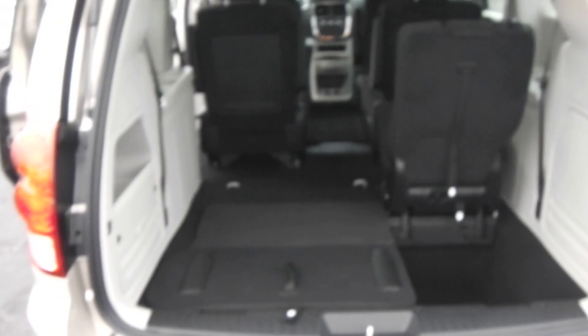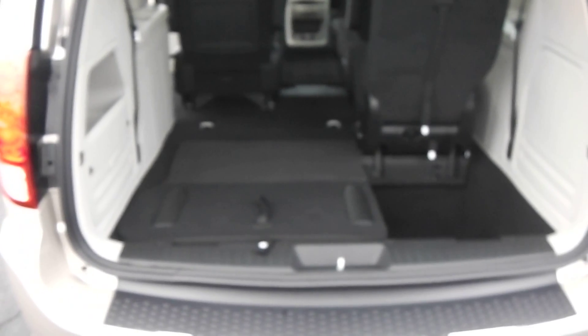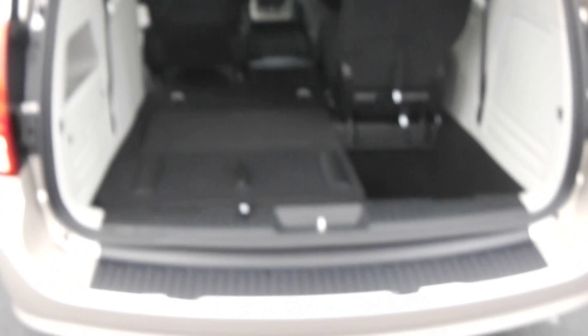And you've got a folding flat floor. If you were to fold the third row and the second row down, you've got approximately a four-foot wide section and an eight-foot long space. Plenty of storage room and utility if you're looking at going furniture shopping or going out antiquing.